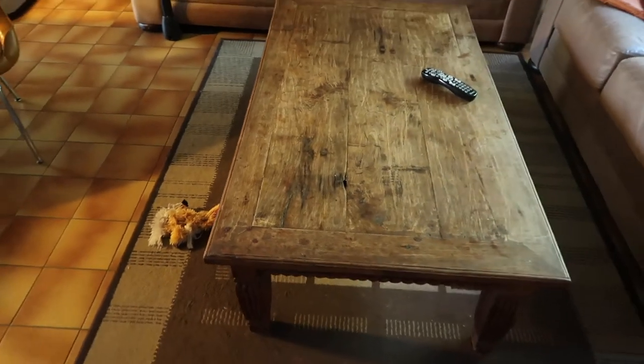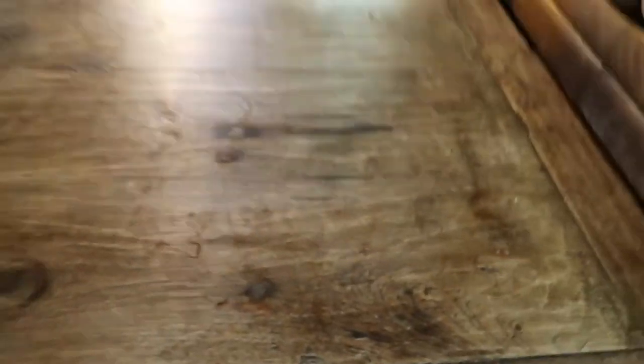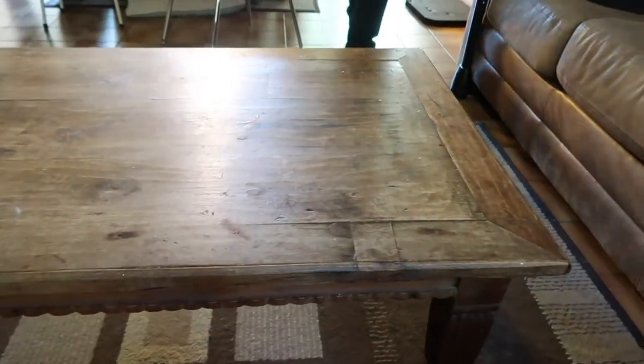Also, to show you guys — here is the coffee table that we picked up for a hundred dollars off of Facebook Marketplace. How great! We have to refinish the top because there are sparkles and stains and different things on it.